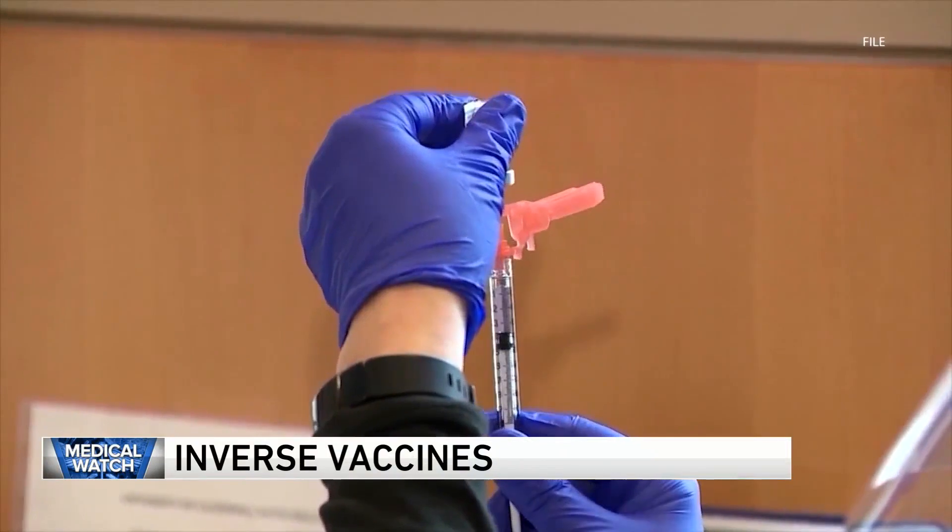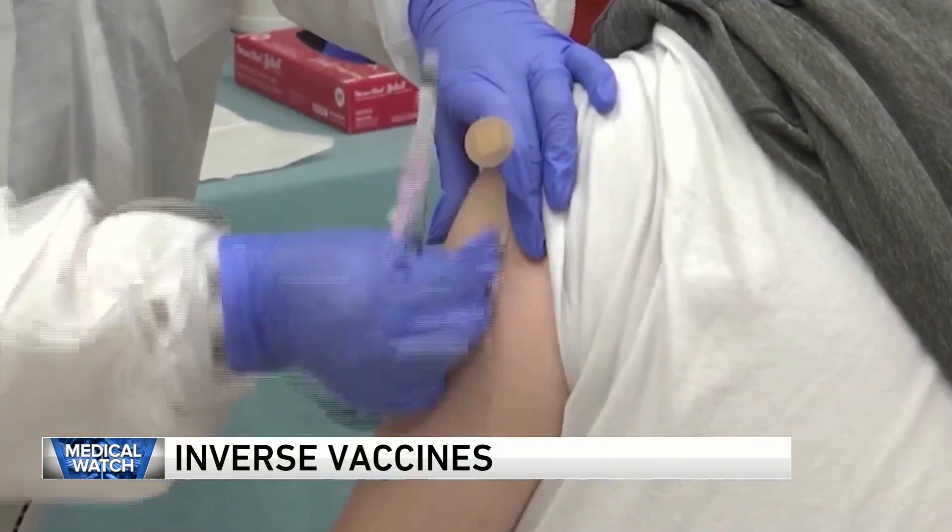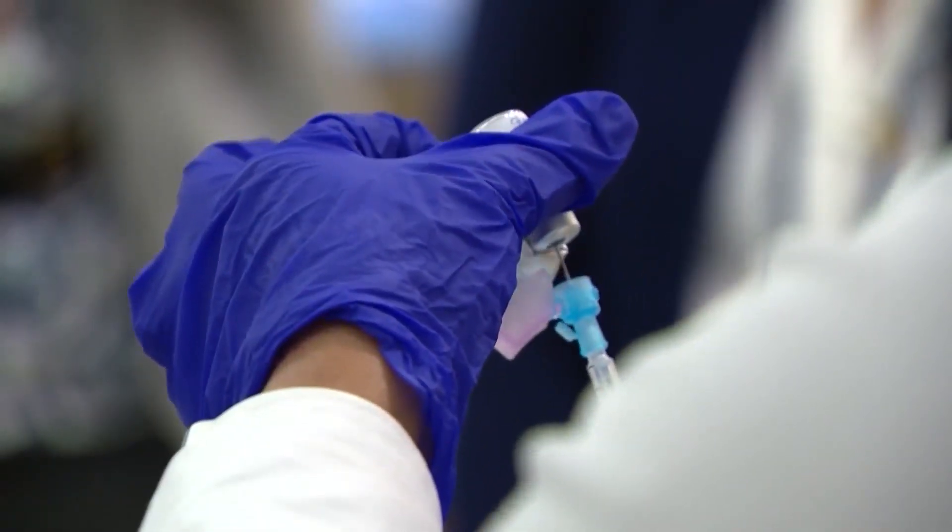A regular vaccine revs up immunity to fight an invader, but a regulatory vaccine — an inverse vaccine — revs up regulatory mechanisms to protect your own cells. Think of it as the opposite of a typical vaccine.